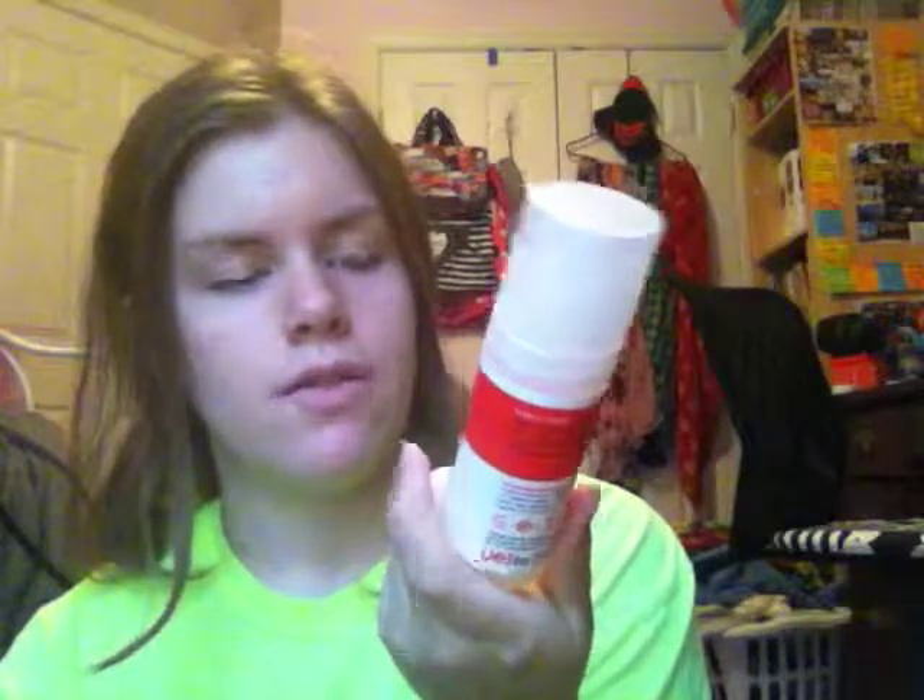The next one is a moisturizer — the Yes to Tomatoes Daily Balancing Moisturizer for Clear Skin. I really do like it. I wish it came a little bigger, though the small size is handy for travel. I love the smell of it and it made my skin super soft. It's a little on the pricey side but worth it.